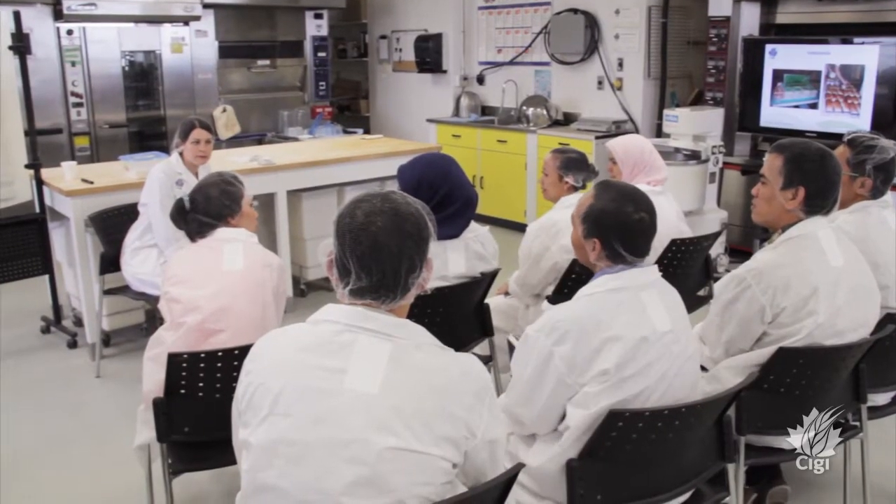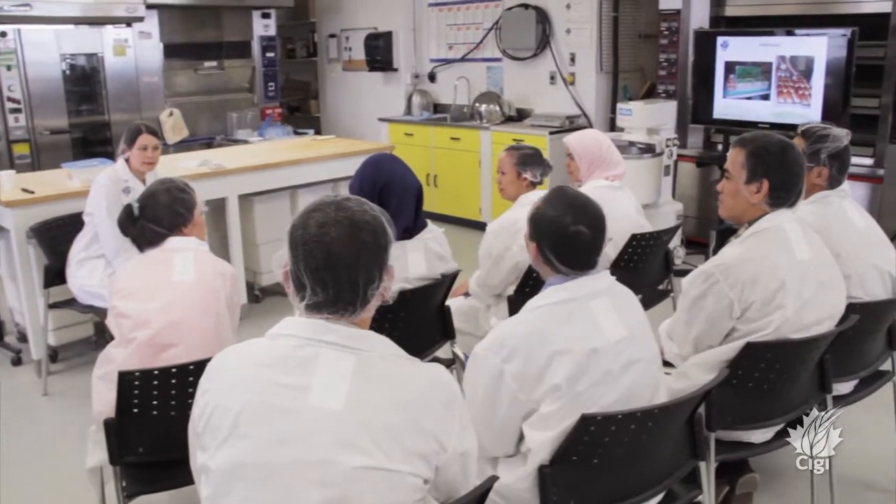In our baking session we're looking at flour functionality in their typical end products. Indonesia is a large market for Canadian wheat, and we've got a very diverse background — all from QC and marketing — so some of them really haven't had the opportunity to have hands-on experience with Canadian wheat in the baking area.